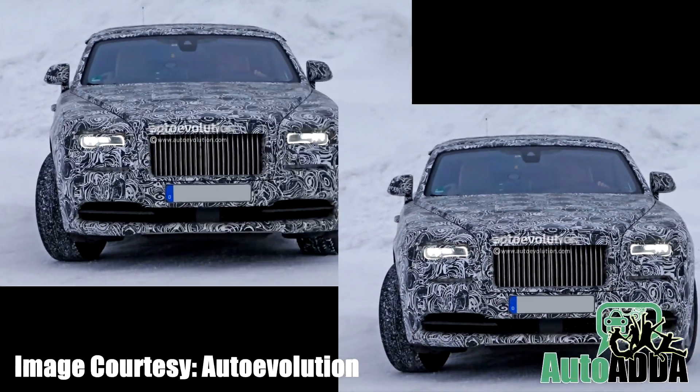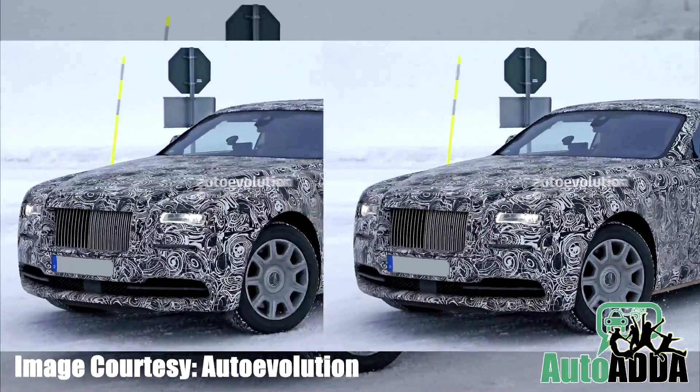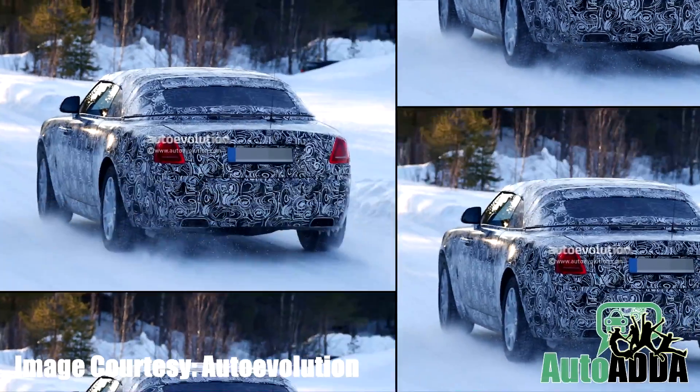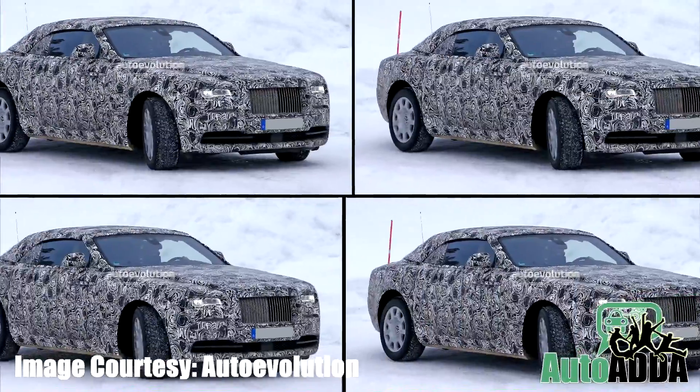Hence, to support the soft top, engineers must have worked out on the underpinnings to strengthen the chassis, and apparently some tweaks inside the cabin for a fresher feel. Well, it is quite early to confirm anything concrete for now. Stay tuned to us for more automotive details.